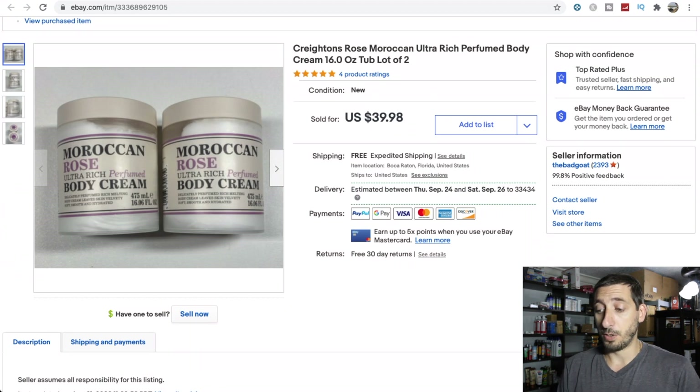I found two Cretins Rose Moroccan body creams at the same Ross. I wasn't going to pick these up because they were a pound each and I only found one, but then I found the second one and decided to pick them up. Paid $6 a piece and listed them together for $40. They both went in a Priority Regional Rate A box which ships at a two-pound rate - definitely take advantage of the Regional Rate A and B boxes if you're ever shipping something that heavy.